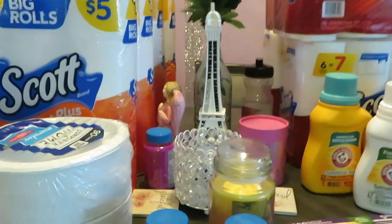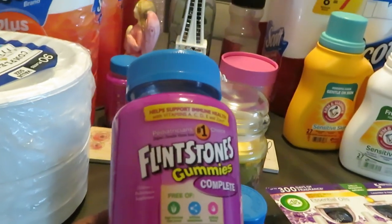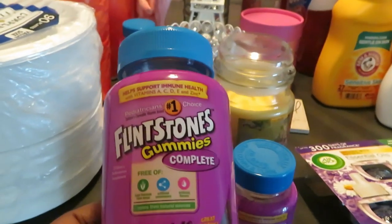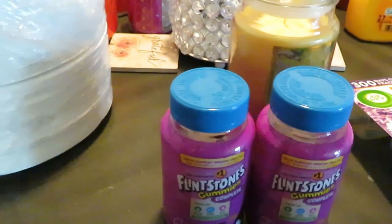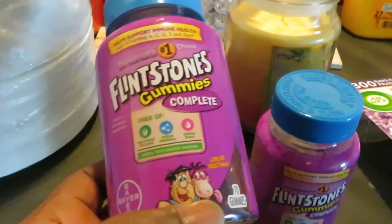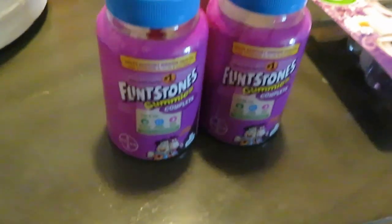So the first thing I have is the Flintstones vitamins. Y'all know I live by Flintstones — I grew up on Flintstones and I turned out all right, I guess. I've given these to my girls; my girls grew up on these. They will always be on these until they get old enough to transition to the older adult vitamins. We got the Flintstones, and I got one half off.